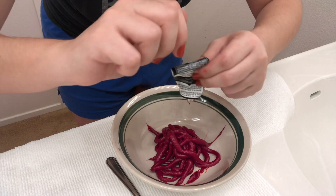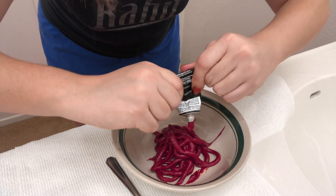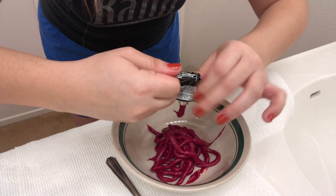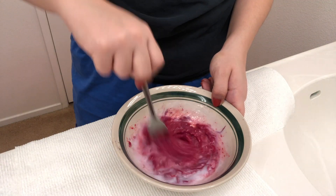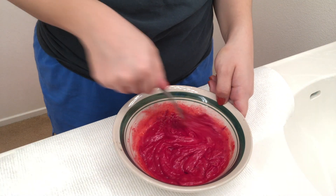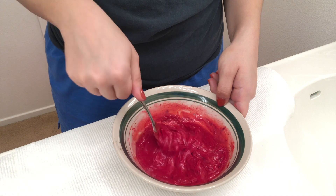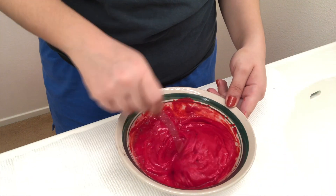Someone told me there's a toy you can use to roll the tube down — I might have to get one because my fingers hurt. Again, I'm not really going to section off my hair; I just section it in half, tie this side off, and then go in.